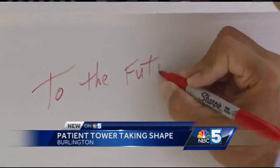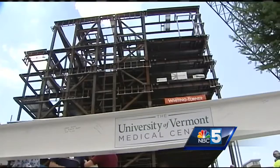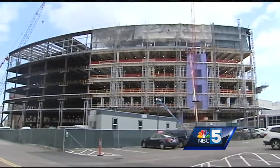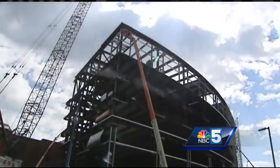Hundreds of people signed their name or left a message on the white steel beam, outfitted with flags and a little pine tree at the construction site. It's taken a year to get to this point — a web of steel and concrete that will become a seven-story building on top of the emergency department at the UVM Medical Center.